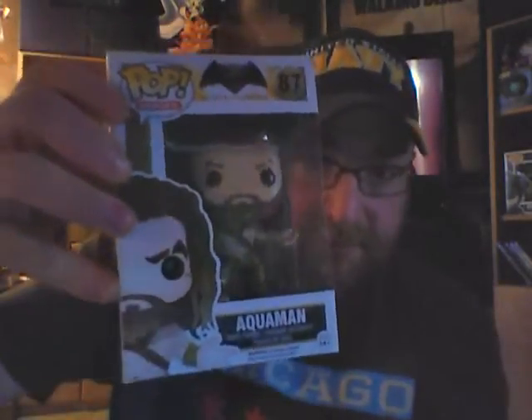The Undertaker pop from the WWE line is going in the box. Aquaman from Batman versus Superman is going in the box — love this pop, love Aquaman. This is the Kitty Pride Comic-Con exclusive Funko — it's got a little Lockheed dragon. Ruby Rod from The Fifth Element is going in the box.